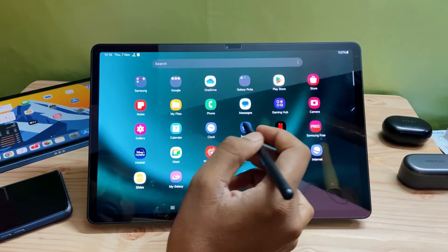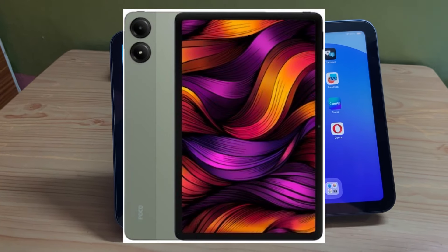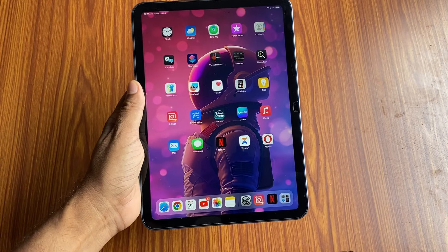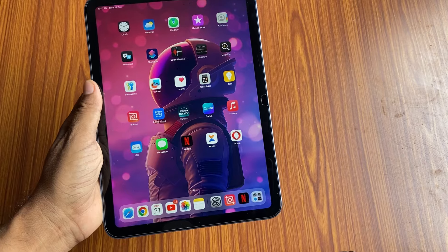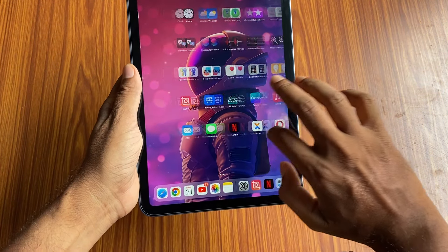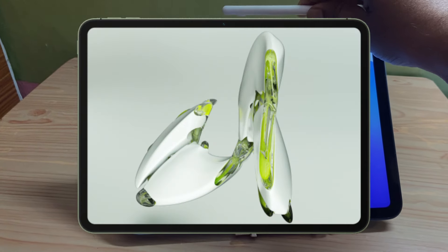The next tablet you can buy is the Poco Pad 5G. Poco offers this 5G tablet at a price of 22,999 rupees, but during the Big Billion Days sale it was available at 20,000 rupees or less. You can buy this tablet at around 20,000 rupees with offers.